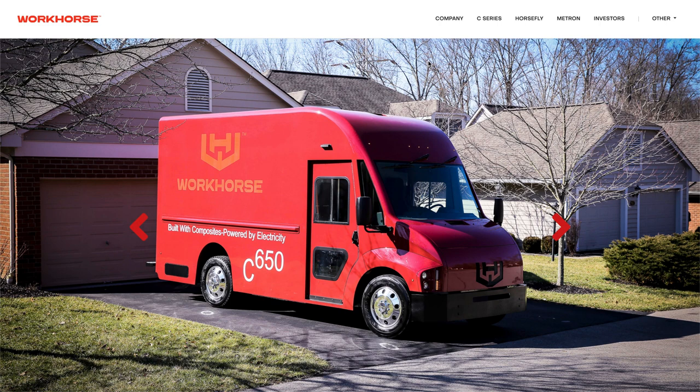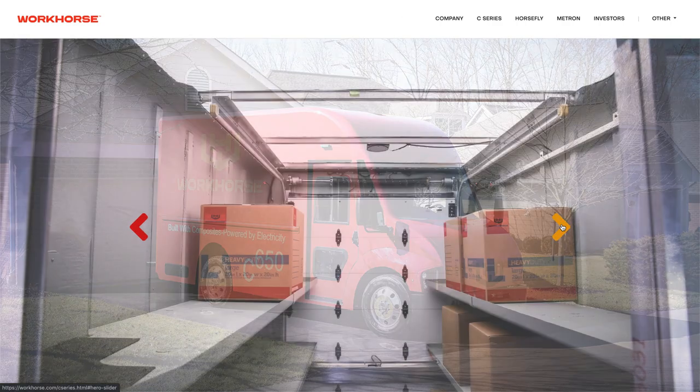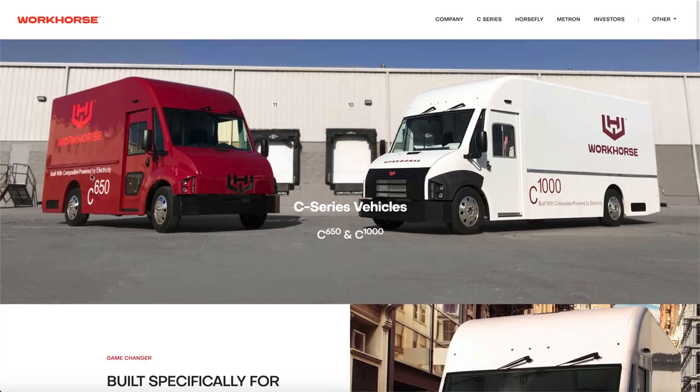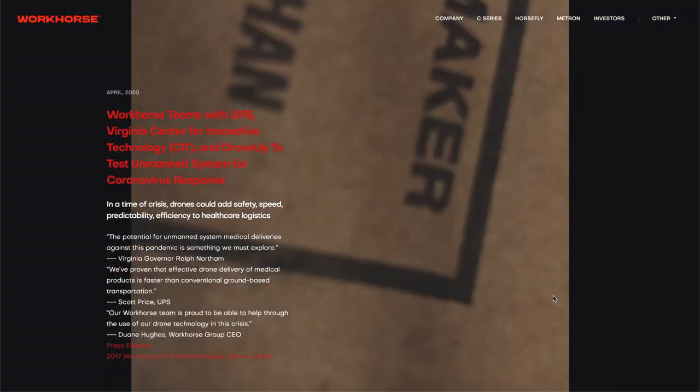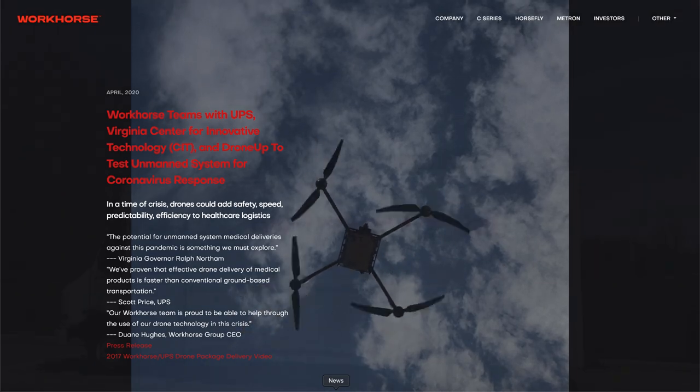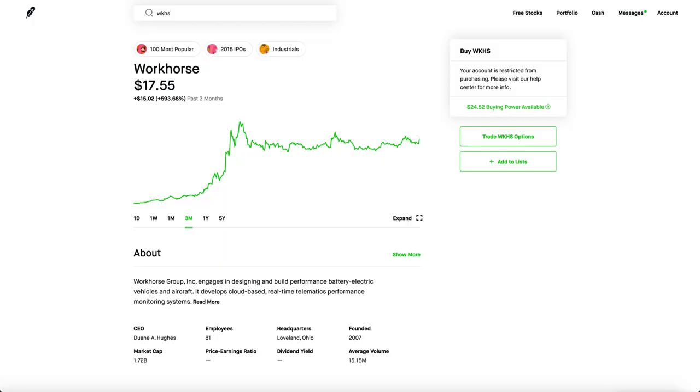Workhorse is one of the best options out there — US certified for safety, they have a factory, and two different vans: a smaller mail-truck-style vehicle and a larger model that stores more items. They even have a drone delivery system they're researching. Things are looking pretty good for Workhorse and they're absolutely serious about logistics services. Thanks for watching and comment below.